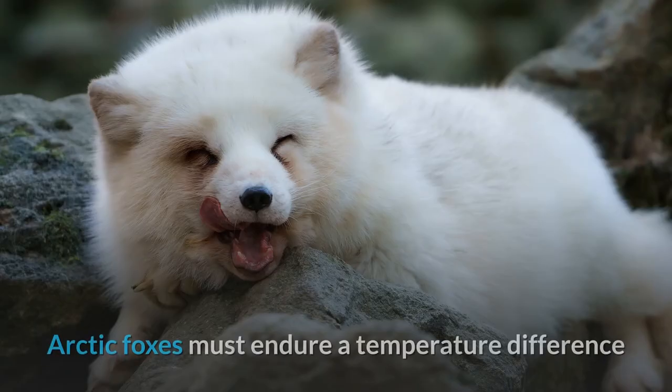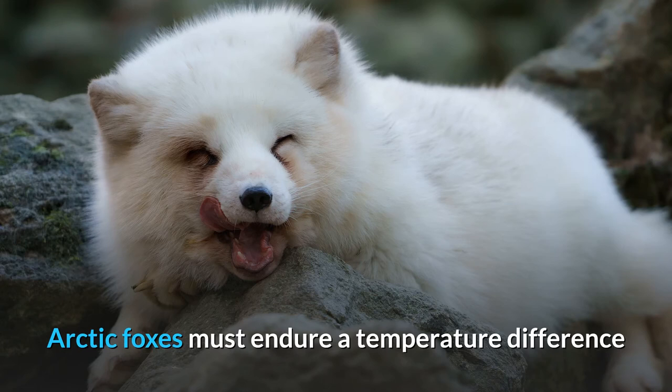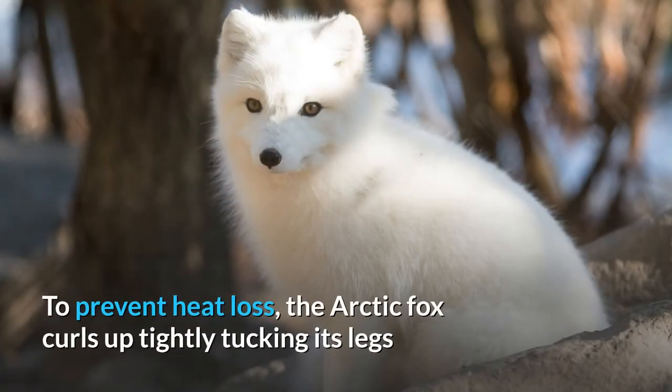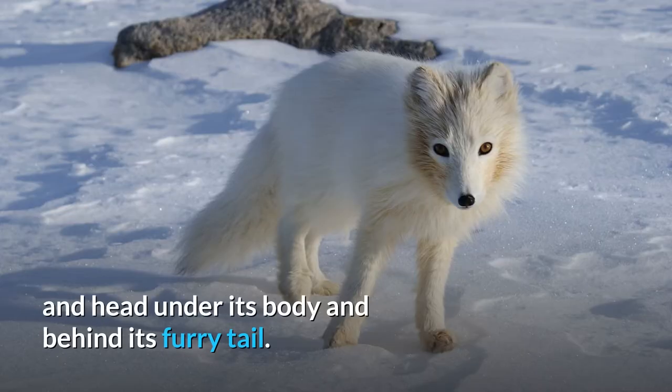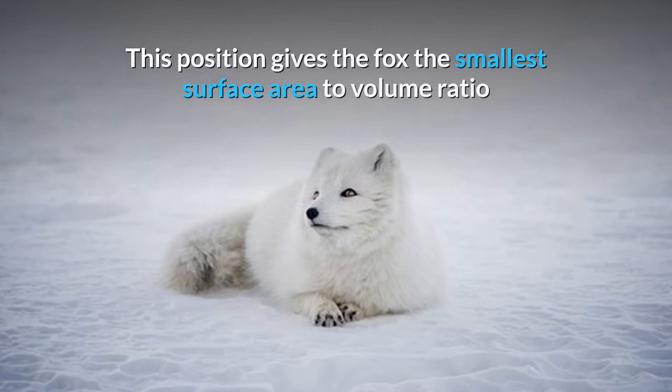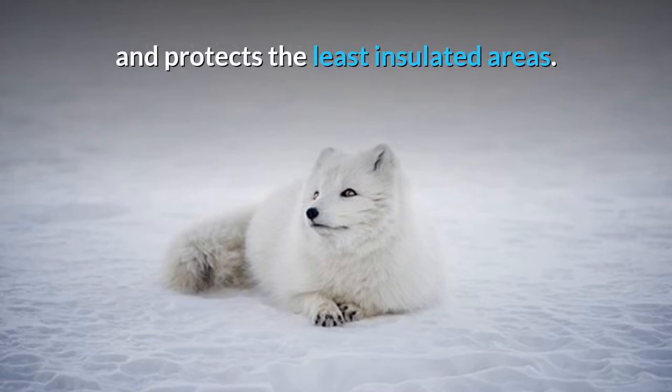Behaviour. Arctic Foxes must endure a temperature difference of up to 90 to 100 degrees Celsius between the external environment and their internal core temperature. To prevent heat loss, the Arctic Fox curls up tightly, tucking its legs and head under its body and behind its furry tail. This position gives the fox the smallest surface area to volume ratio and protects the least insulated areas.